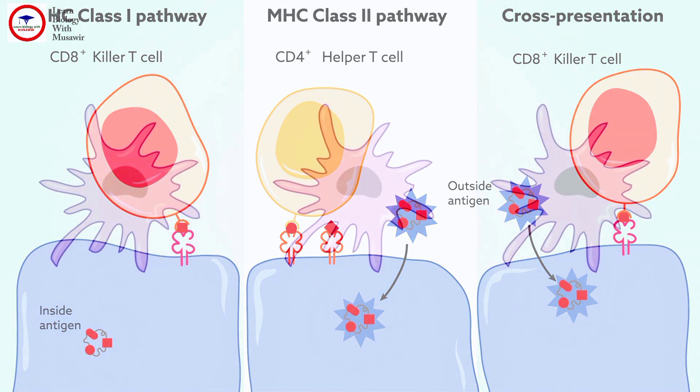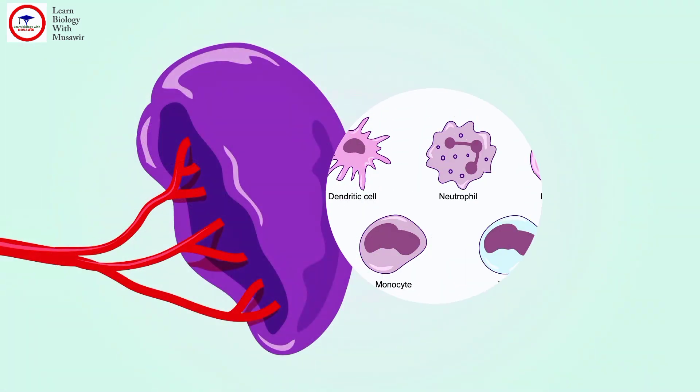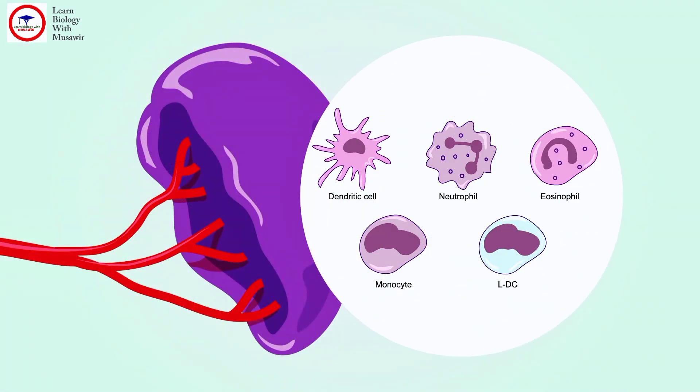Only so-called professional APCs, including dendritic cells, or DCs, can do all three. The research team isolated APC subsets from the spleen, then tested the capacity of each to perform these three kinds of presentation.